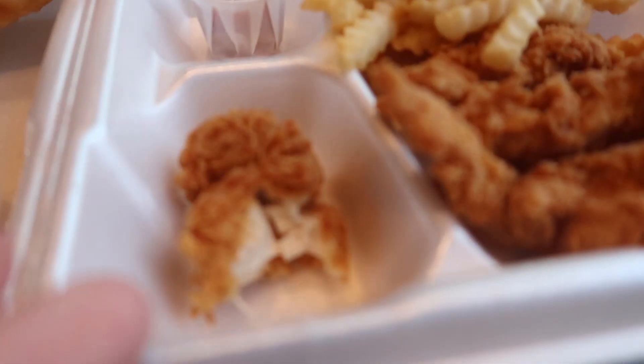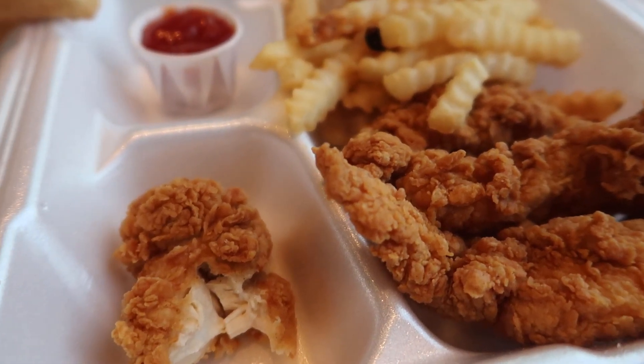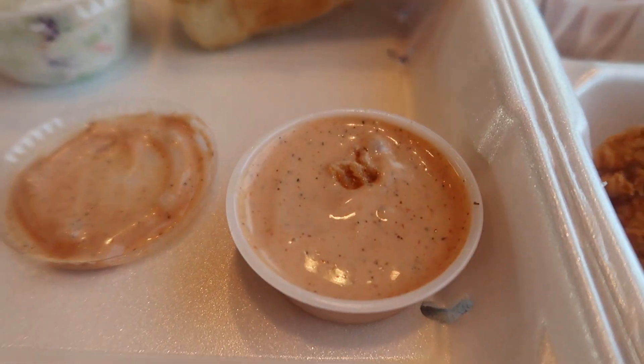Initial reaction - oh my god, thumbs up! The chicken is just beyond juicy. It's super fresh because they're super busy, super hot, super good. The sauce is like a creamy garlic and pepper sauce - it's really good. The breading almost looks like a corn-plate breading, their own secret recipe. Really good so far!